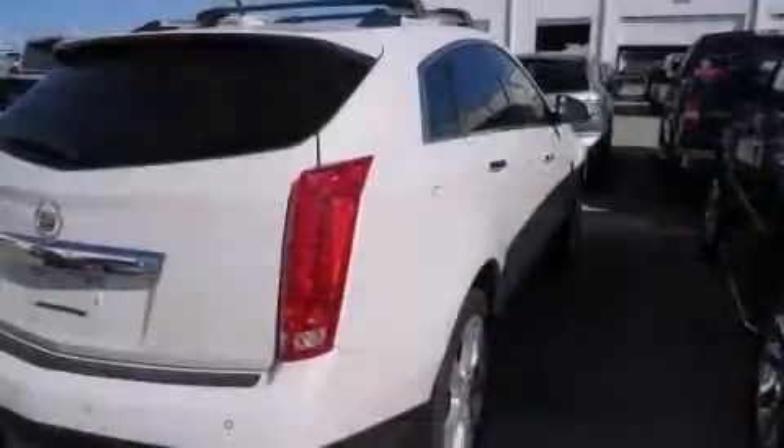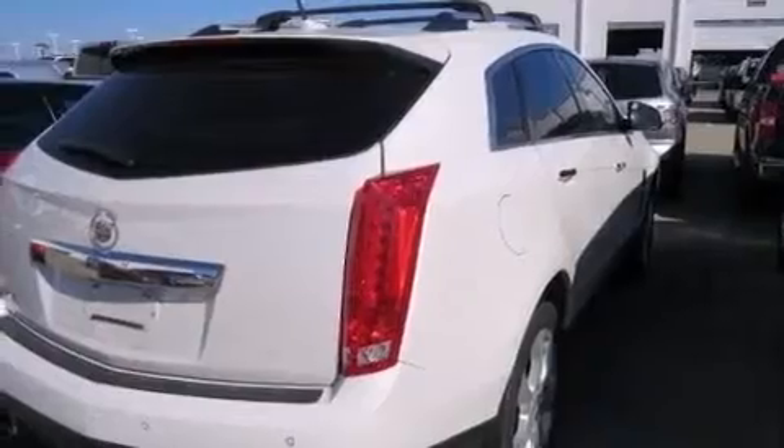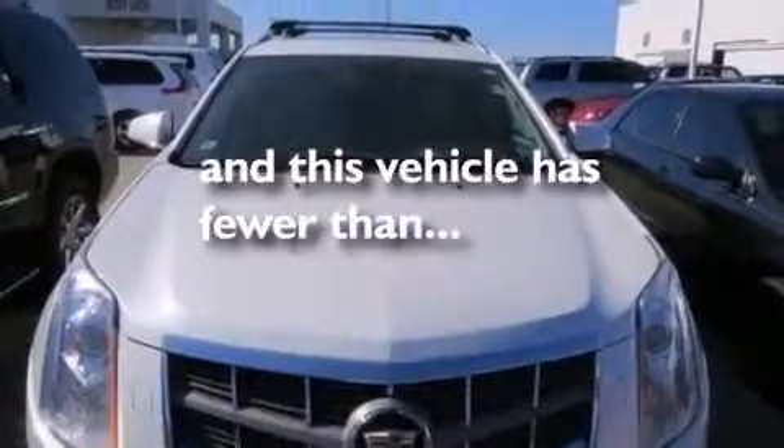Also included are memory settings for the seat positions so you can recall your favorite alignments with the push of one button, dual power seats, a pass-through rear seat, and this vehicle has less than 51,000 miles.